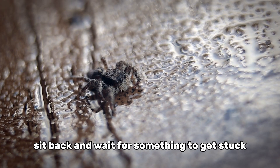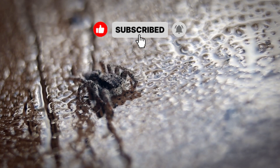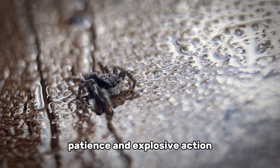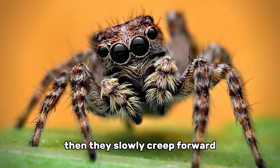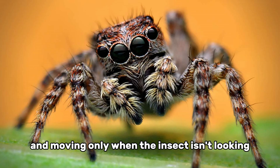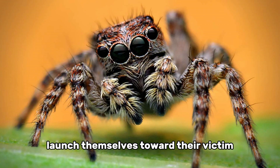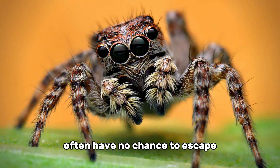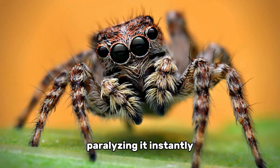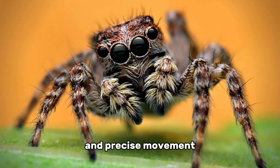Most spiders spin webs, sit back, and wait for something to get stuck. But jumping spiders take the fight directly to their prey. Their hunting method is a mix of stealth, patience, and explosive action. First, they quietly observe from a distance, locking their target in sight. Then they slowly creep forward, staying low and moving only when the insect isn't looking. Once in the perfect position, they coil their back legs and, in a fraction of a second, launch themselves toward their victim. The attack is so fast that even flies, with their incredible reaction time, often have no chance to escape. Once the prey is caught, the spider delivers a quick bite of venom, paralyzing it instantly. The whole process can take less than a second, but it's the result of careful planning and precise movement.